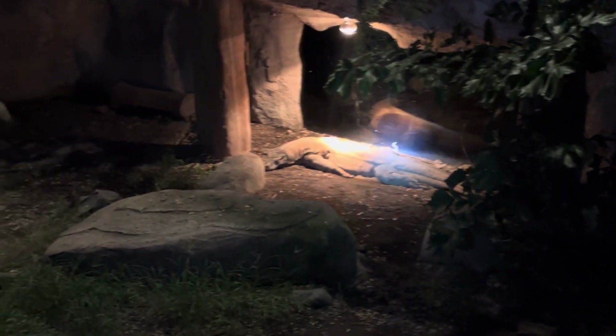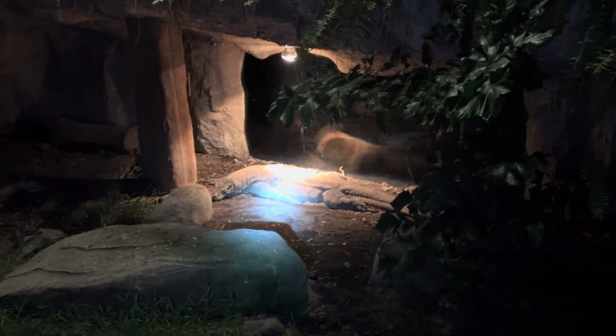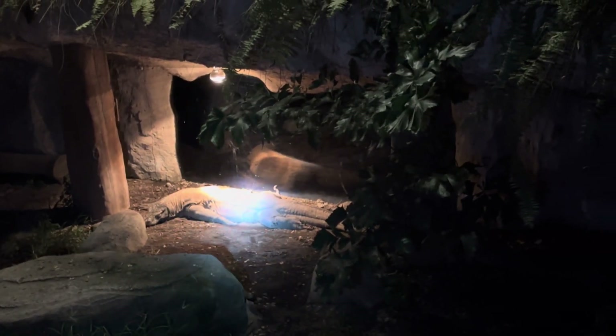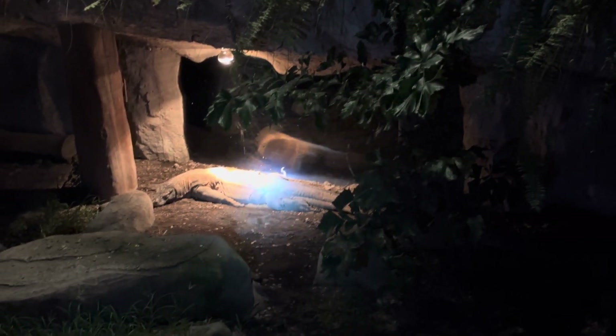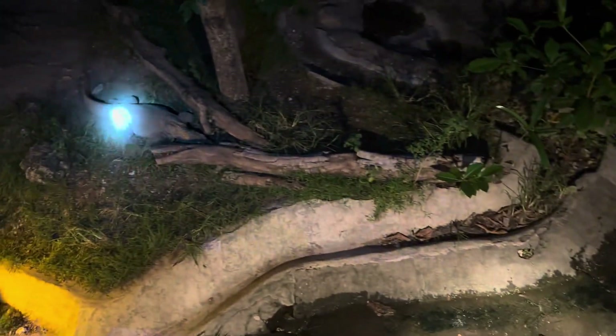This is our largest and oldest komodo dragon — about 20 years old. The lifespan of a komodo dragon is around 35 years in the wild and longer in captivity. They can be cannibalistic: older ones may eat younger ones or their own eggs if food is scarce.